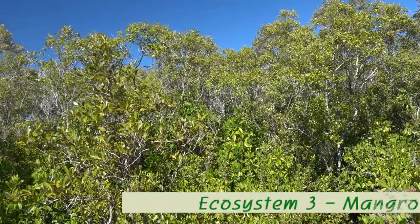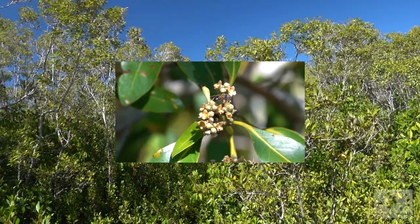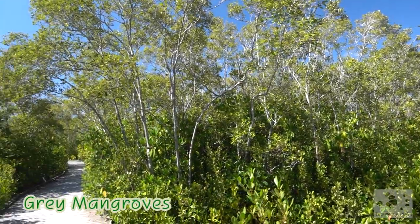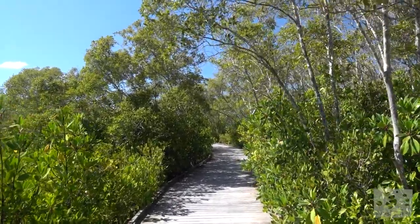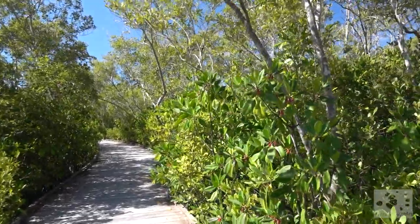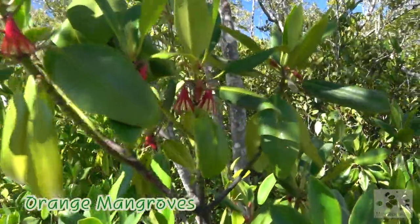Next, we enter the mangroves. Looking out over the grey mangroves, which are flowering. And here at the lower level are the orange mangroves. Have a look at their amazing flowers. Aren't they beautiful?